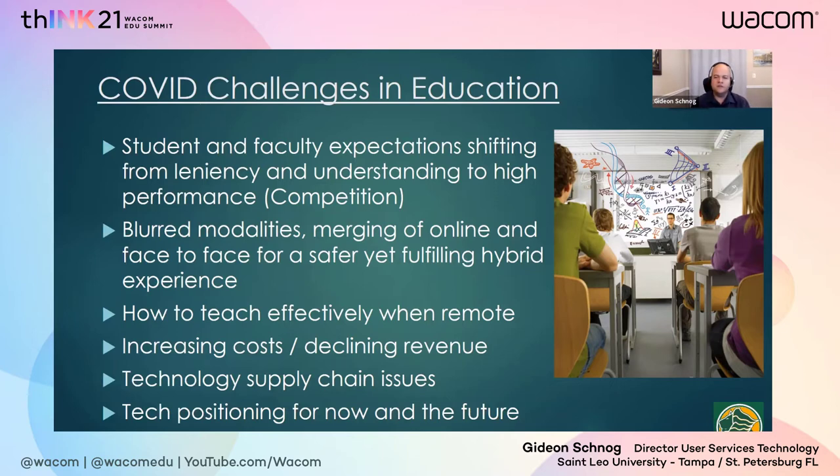Most universities are suffering enrollment issues — students are either not showing up for the first semester, deciding to hold off until COVID is over, or going into a full online modality. This is a challenge because how do you spend more while getting less revenue? That means we need to be very, very efficient. There's no way to tell a student we can't spend on you but please continue to come to our school — that is not an argument we can justify. We must invest in the future post-COVID world.